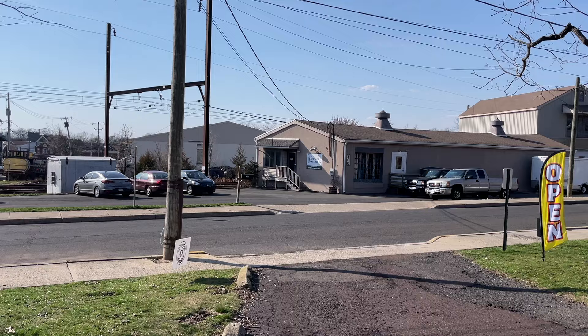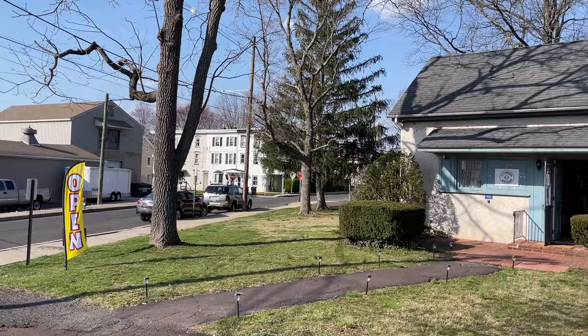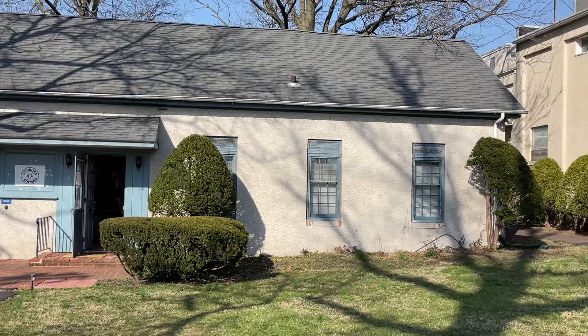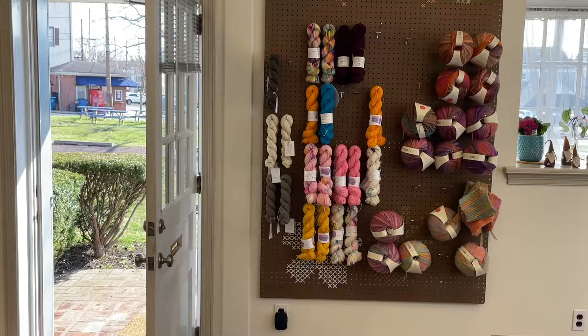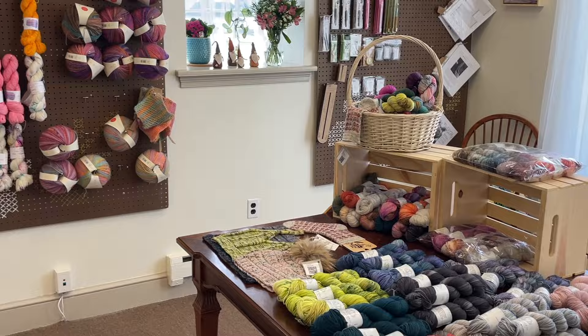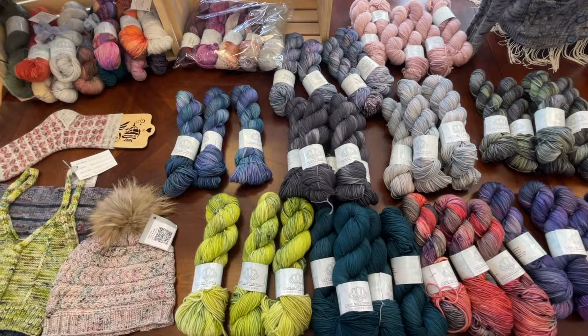Next up we have United Stitches, located in North Wales, Pennsylvania. This was an incredibly picturesque location for a yarn shop — nice, cute, and cozy inside. They have large parking areas on either side of the shop. They feature brands such as Plymouth Yarns and Kelbourne Woolens, and on the day I visited they had a trunk show from Cape May Fiber Company.